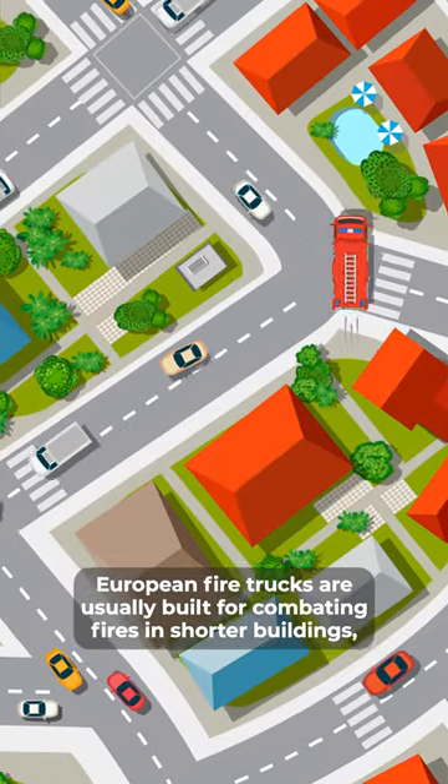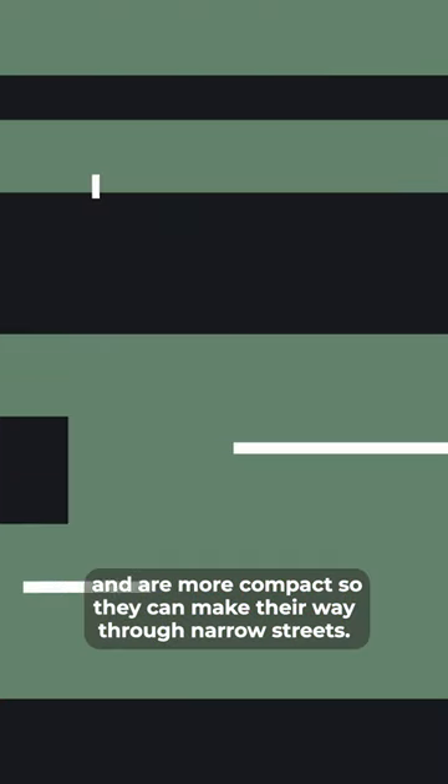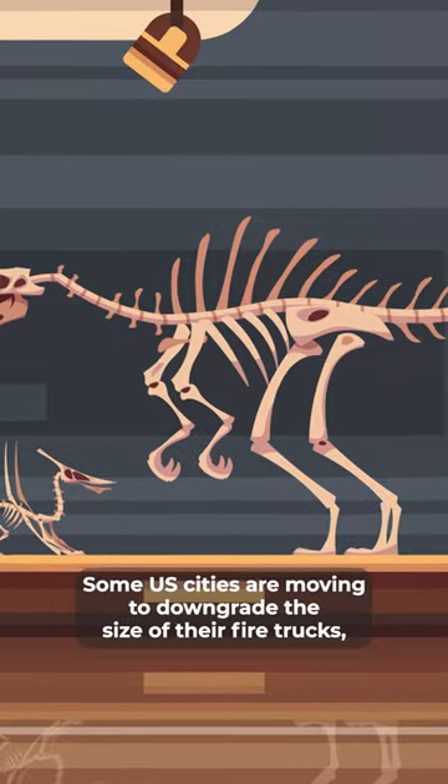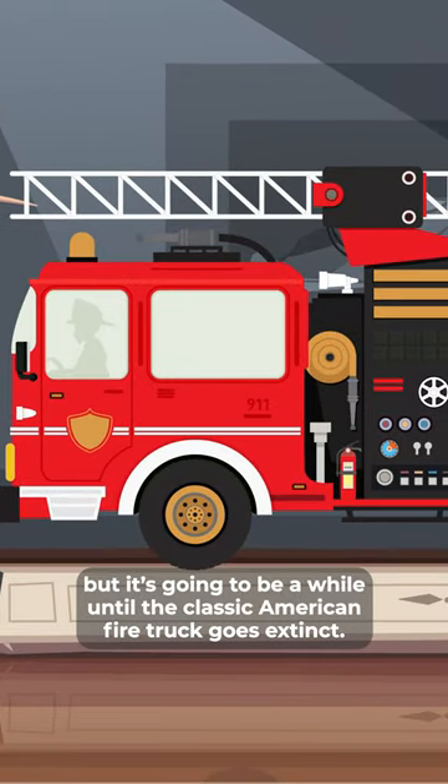European fire trucks are usually built for combating fires in shorter buildings and are more compact so they can make their way through narrow streets. Some U.S. cities are moving to downgrade the size of their fire trucks, but it's going to be a while until the classic American fire truck goes extinct.